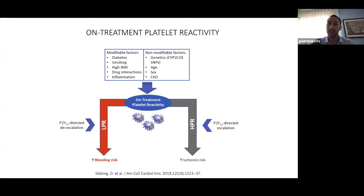On the contrary, when faced with an HPR patient where there are concerns about high ischemic risk, we can escalate the strategy — moving from clopidogrel to a more potent P2Y12 inhibitor like ticagrelor or prasugrel. In this way, we search to obtain the therapeutic window.